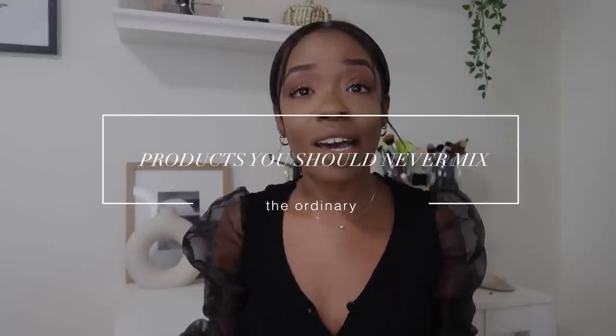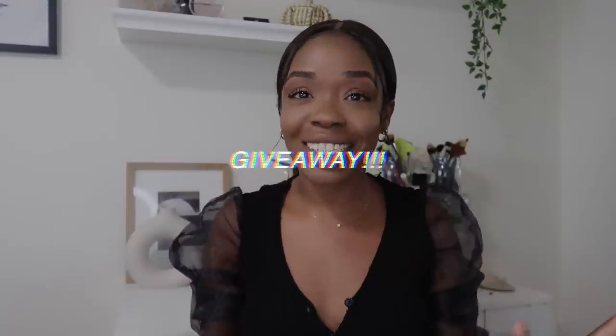Hey guys, welcome back to my channel. It's Tanisha. If you guys are new here, welcome — I'd love if you guys would subscribe down below. I'm just gonna get right into the video. I know you guys want to know about what Ordinary products you should not mix, but before we get into that, I do want to say I'm going to be having a little giveaway in today's video.